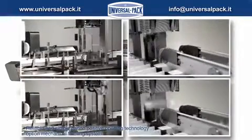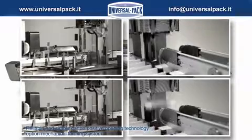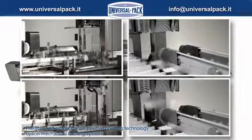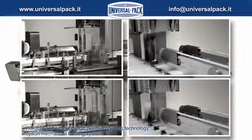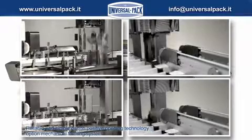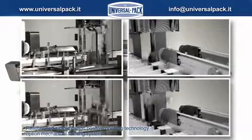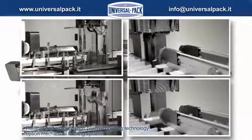Thanks to the extensive use of brushless technology, DELTA-130 has been equipped with a revolutionary software that allows the operator to adjust speed from 10 to 90 cycles per minute. DELTA-130 is equipped with a positive carton forming mechanism and, as an option, can be equipped with a faster mechanical forming system.